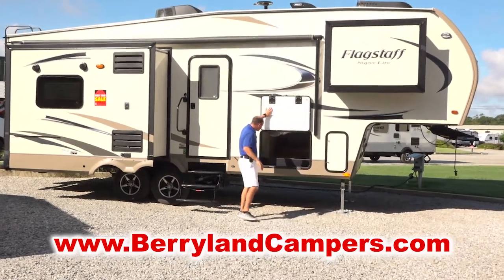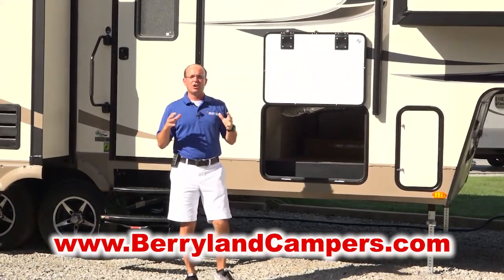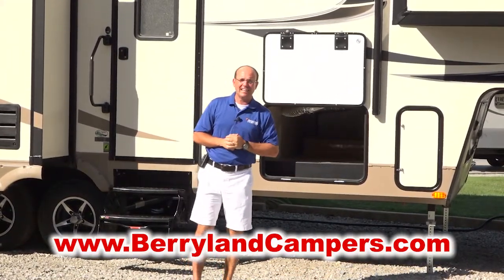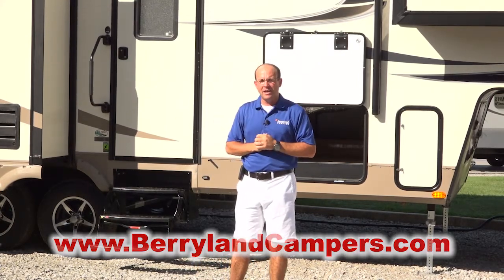You're going to have the full pass-through storage that you come to expect in a fifth wheel, and on the inside you're going to have a ton of room. Come on in and we're going to check out the inside of the 2018 526 RLWS.